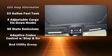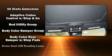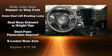Audio features include a CD player with AM-FM radio and 19 speakers, yielding a symphony-like audio experience.